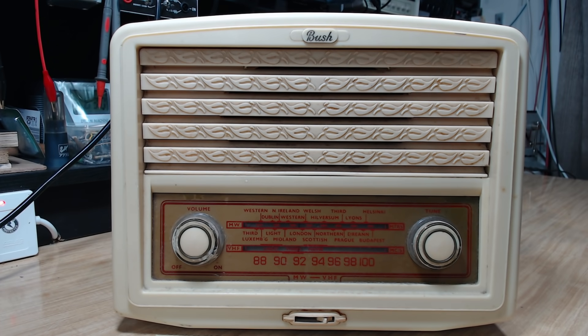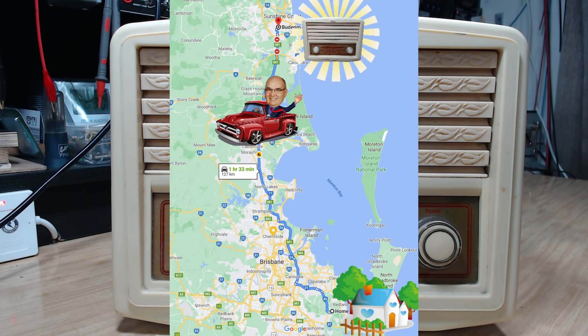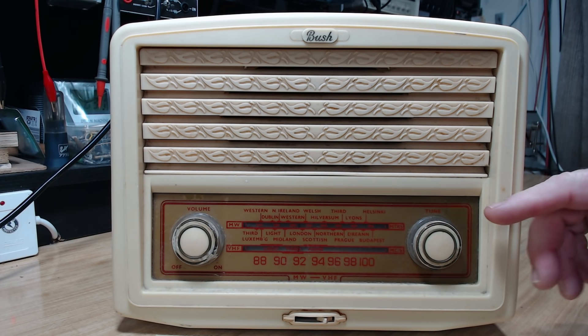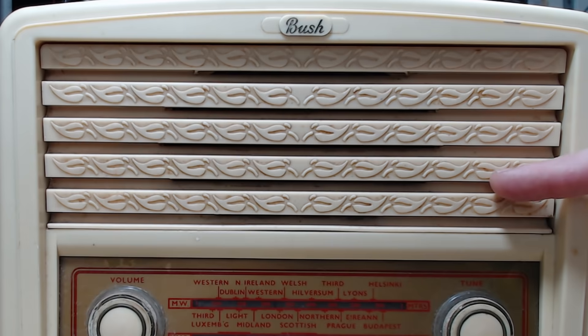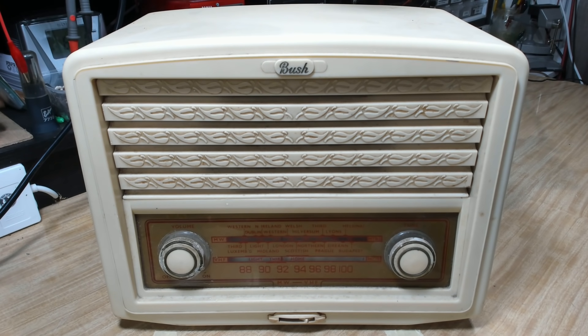G'day and welcome back. Today I've got a Bush radio. I picked this up from a lovely young lady up on the Sunshine Coast — about an hour and a half drive either way, so a three-hour round trip to pick up the radio. I haven't seen anything like this before. It doesn't have a grille cloth; it's got this strange pattern. When I first saw this, I thought it was an Echo radio in white — I thought, oh, that's nice. I'll add that to my collection.